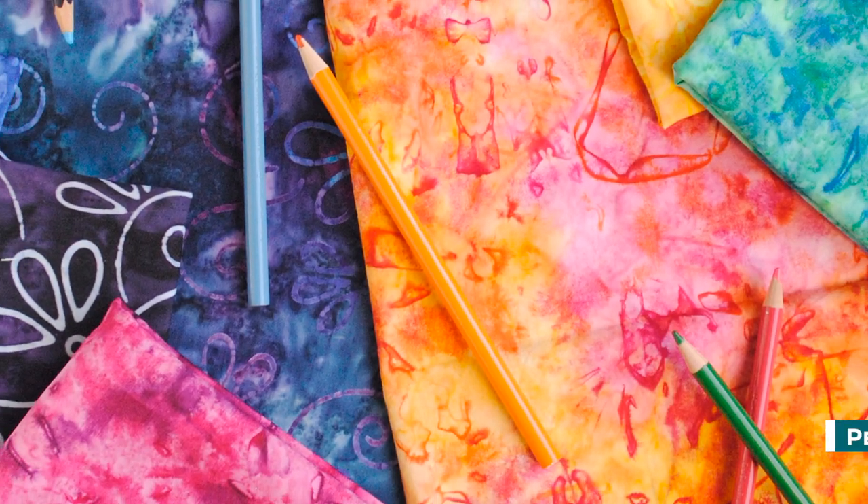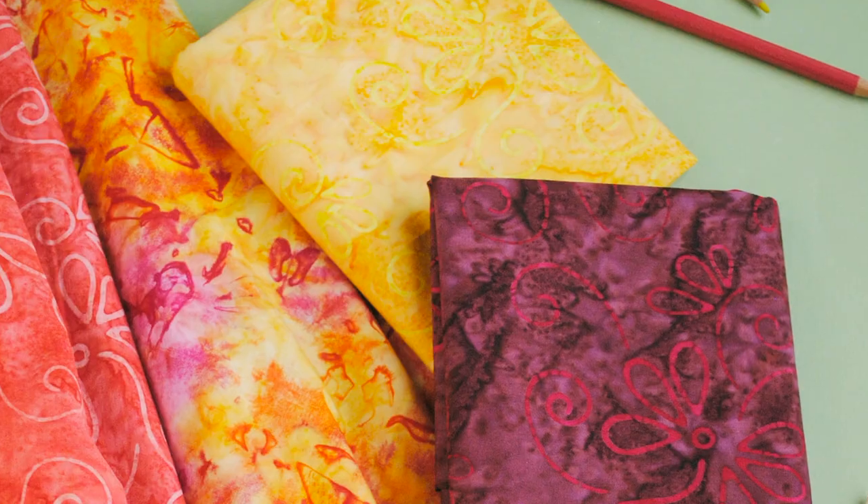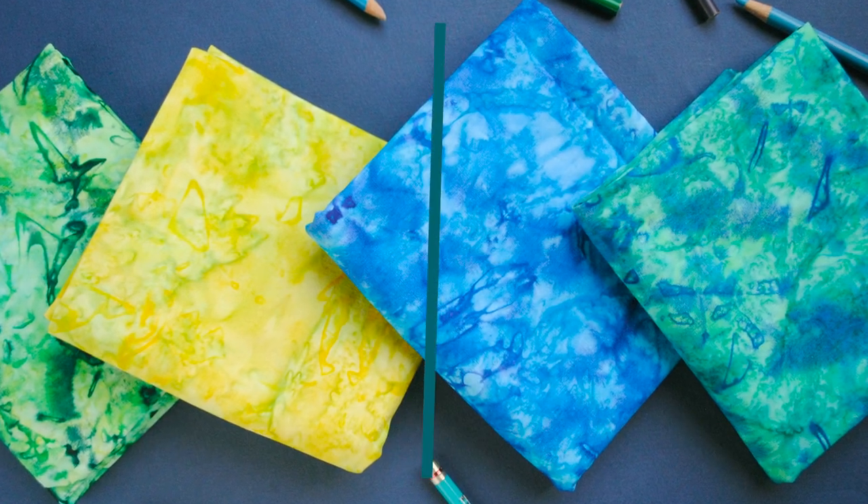Coloring Book 2 features rich and saturated tone-on-tones that set up the florals with a special watercolor technique. The collection boasts amazing color combinations with some twisting, tying, and color application to achieve a unique effect.